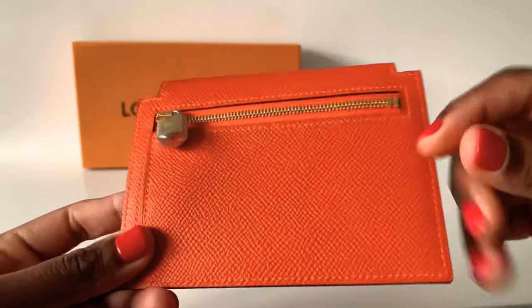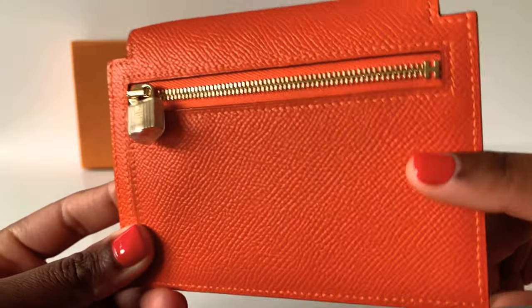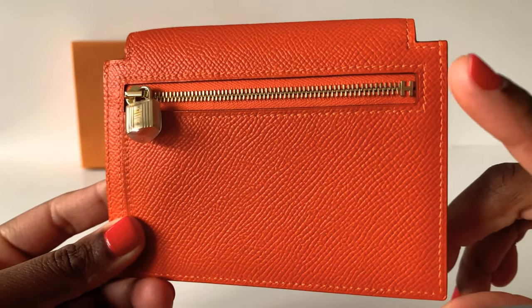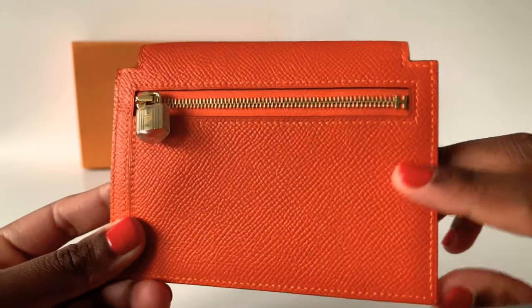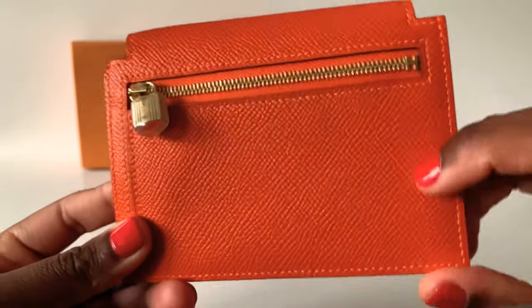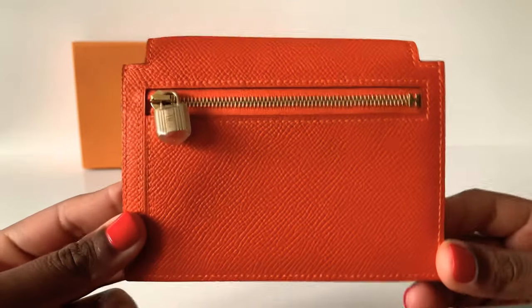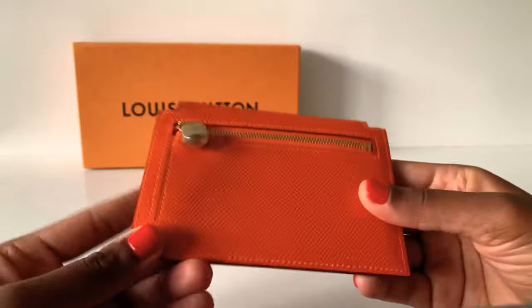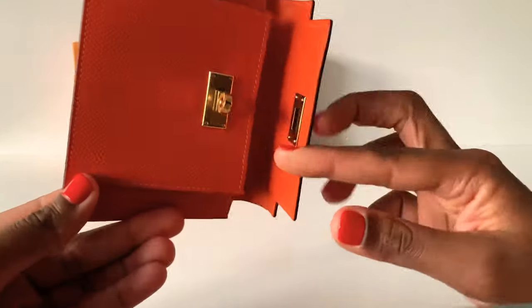This is in epsom leather, which is the most durable leather. I don't know so much about Hermès leathers to be honest, but all my purchases have been in epsom because it's the most durable. I don't have to worry so much about scratches, especially if I use it for card holders or even coins. That's really something to consider when buying this type of piece.